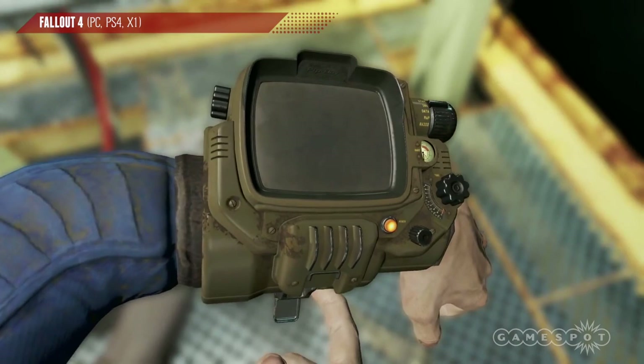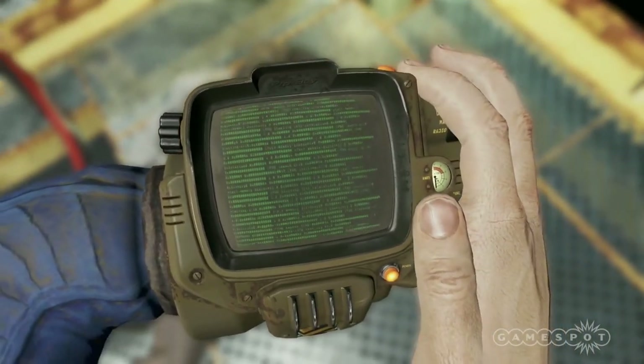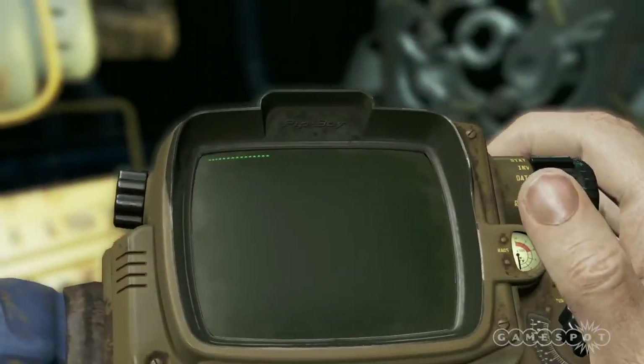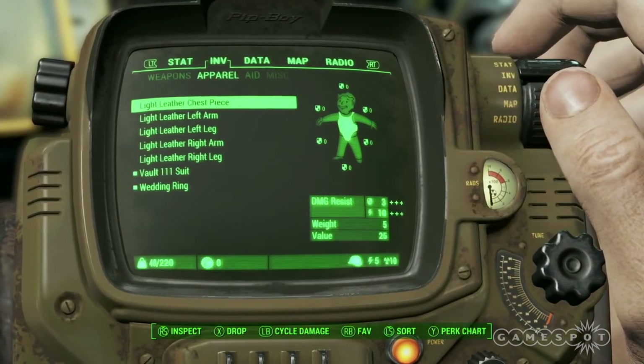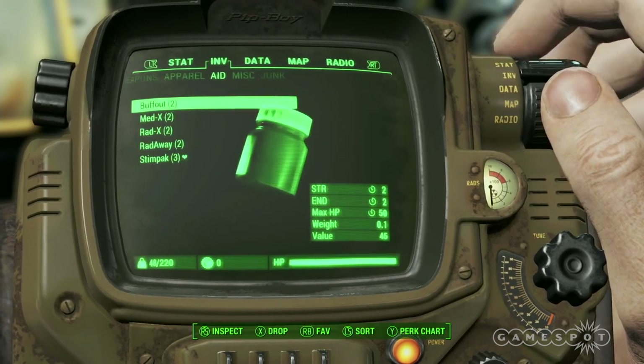If you do have a big phone, you can still run the companion app, but you won't be able to fit it inside the Pip-Boy. So if you have your heart set on strapping a cumbersome piece of plastic to your arm while you play a video game, you may want to think twice before you drop 120 bucks on the special edition.